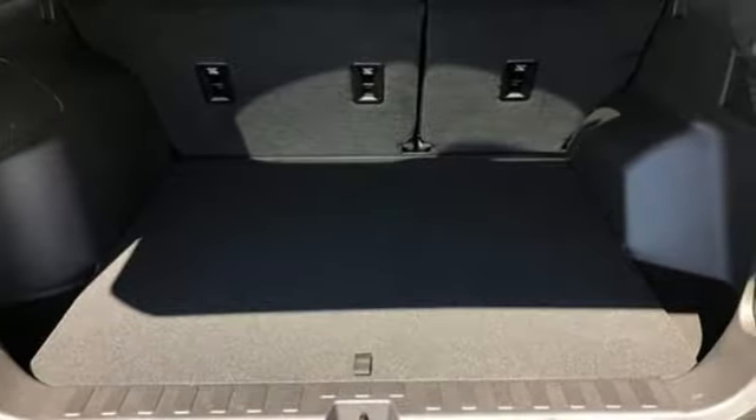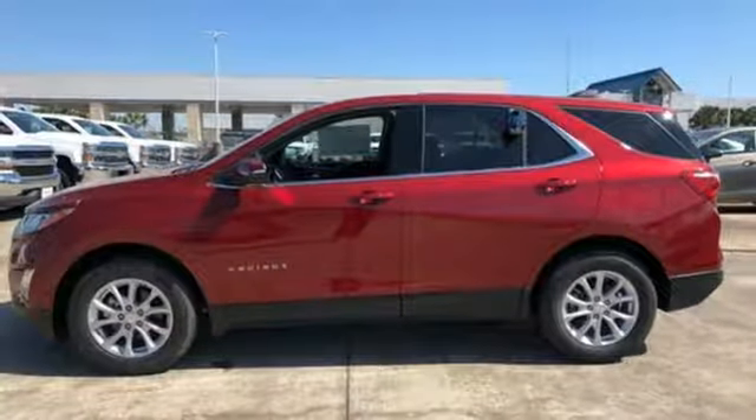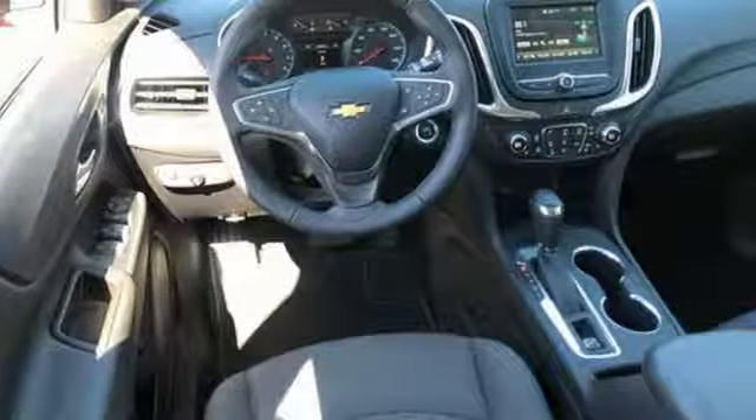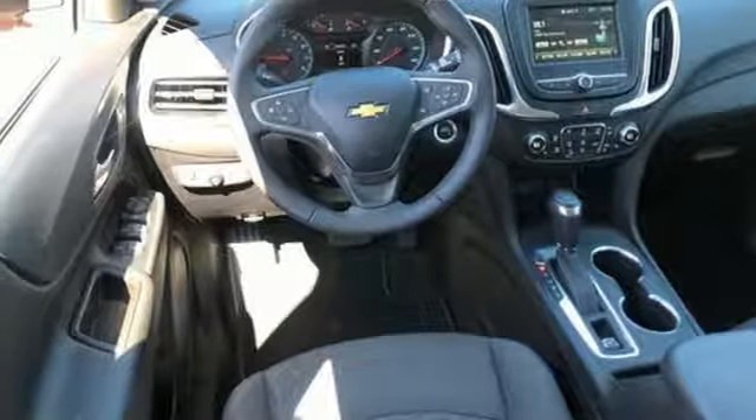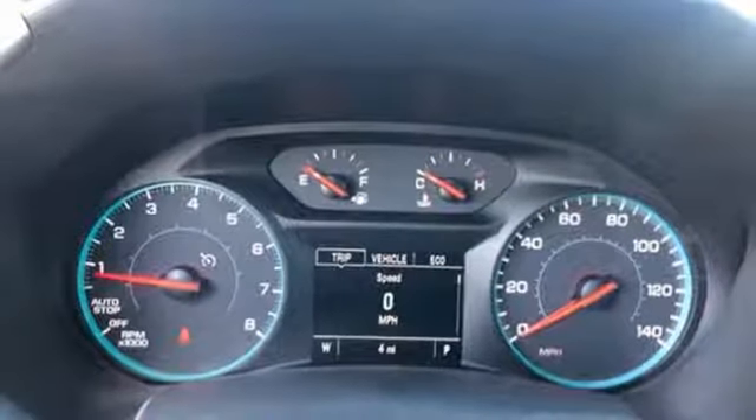Hill start assist gets you going no matter where you are. The 6-speed automatic transmission with driver shift controls keeps you going, and StabiliTrak and Brake Assist makes sure you get there. The stop-start engine control system saves gas when you're stopped, and cruise control saves gas when you're not.